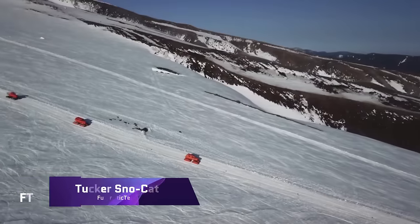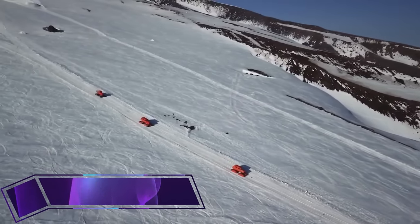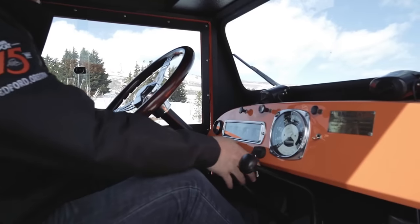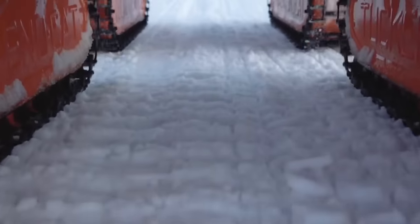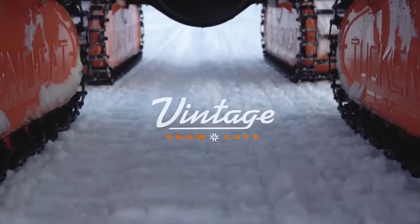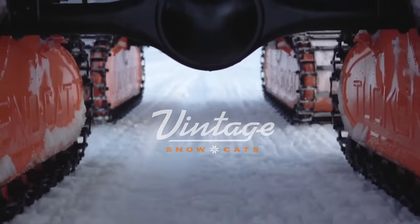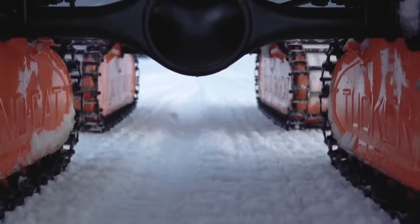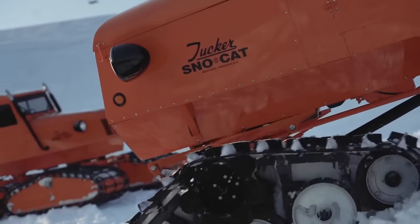Renowned for their outstanding performance in severe situations, the Tucker Snowcat is an iconic brand of snow vehicles. Medford, Oregon's Tucker Snowcat Corporation has long been an industry front-runner in producing these specialty machines. A groundbreaking articulating four-track system gives their vehicles unrivaled traction in steep terrain and blizzard conditions, all while leaving a light imprint on snow-covered ground.